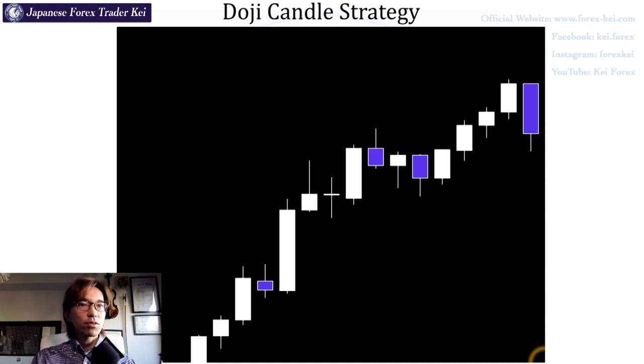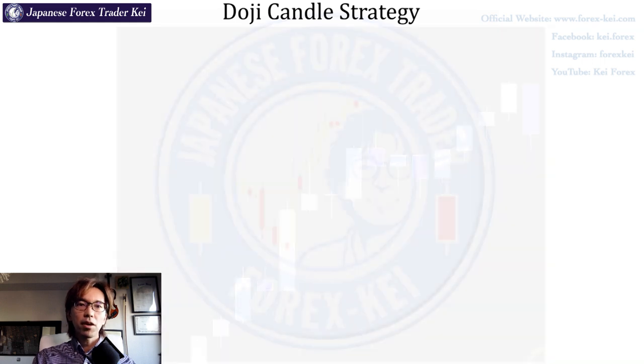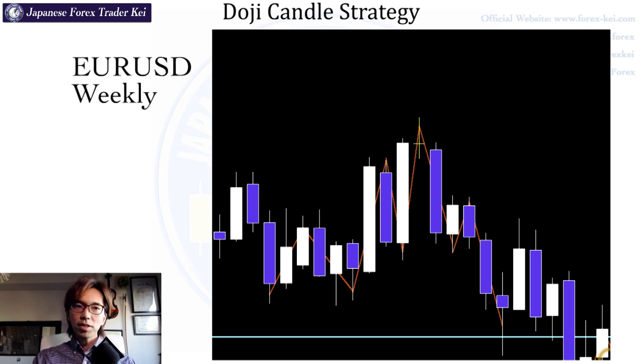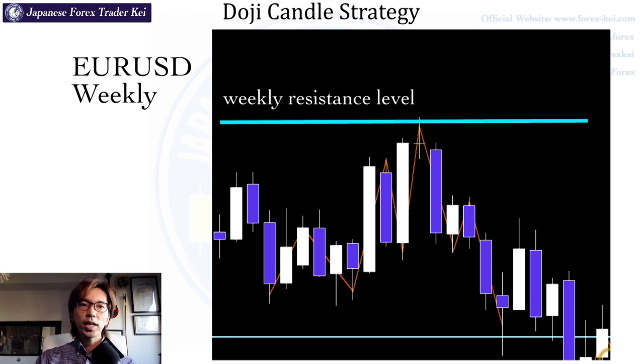There was a beautiful Doji candle that appeared on the market this June on one of the pairs. Look at this chart — this is the weekly chart on EURUSD. There was a clear resistance level up here, and when I found this one, on the next week after I confirmed this Doji at the top, I placed a sell and got all these pips. Later on, it created a head and shoulders pattern and the market kept going down. So when you see a Doji on a bullish or bearish trend, wait until you see the candle close. If it ends up as a Doji along with support or resistance lines, prepare for the reversal by checking the lower time frame chart for additional reversal signals.